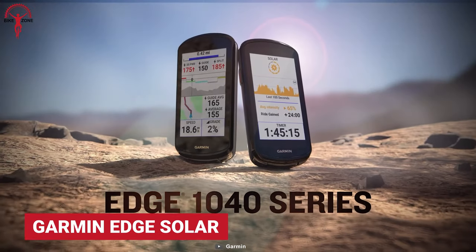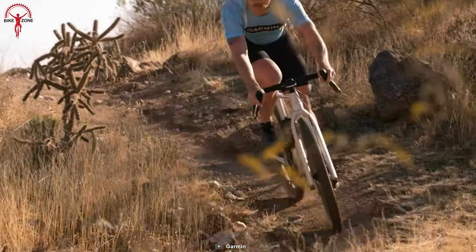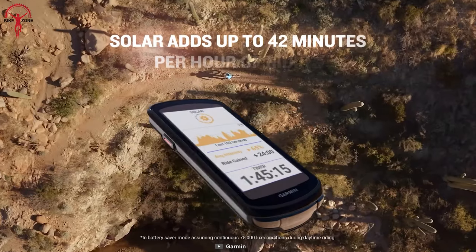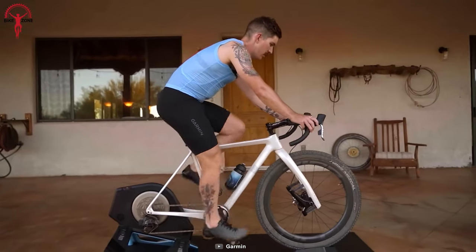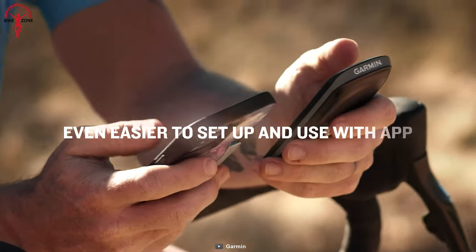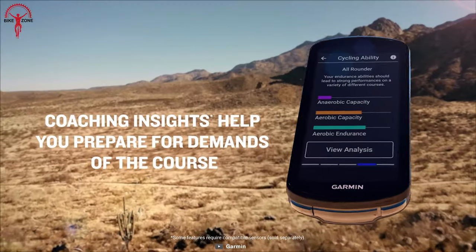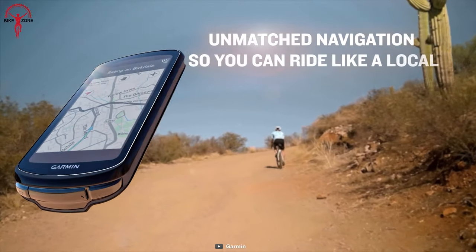The idea of Garmin Edge 1040 Solar is simple — it doesn't want riders to stop at any point. The Powerglass solar charging lens extends battery life, giving up to 100 hours. To be a flagship bike computer, it had to be rugged with no-nonsense features. That's why Garmin packed the Edge 1040 with an IPX7 rating, bike alarm, and Find My Edge features.